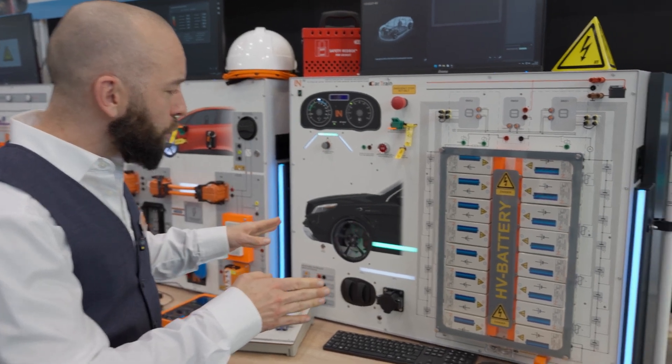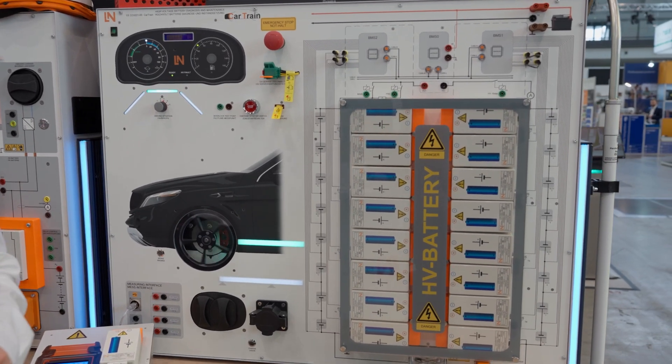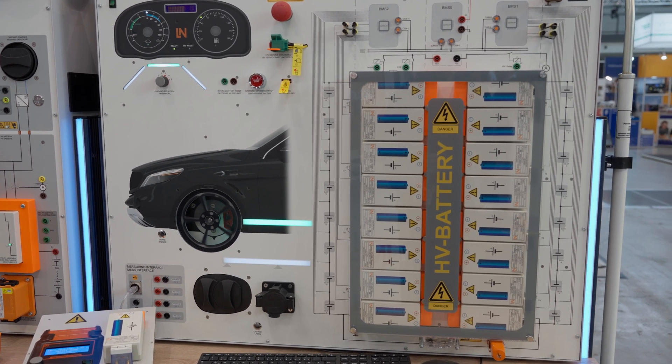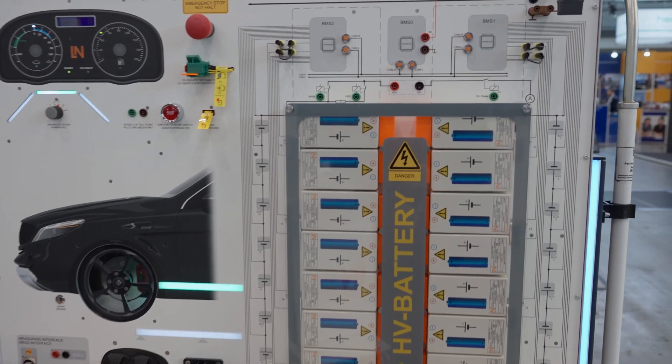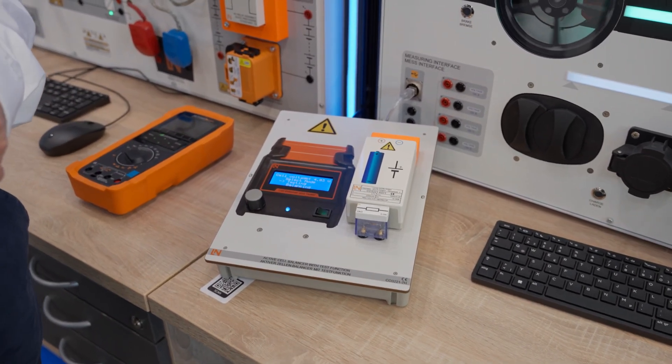We can also de-energize the entire system. We have a complete integrated diagnostic tester where we can read all the data, control actuators, and also shut down the vehicle in a guided tester-related manner. A special highlight is our so-called active cell balancer.